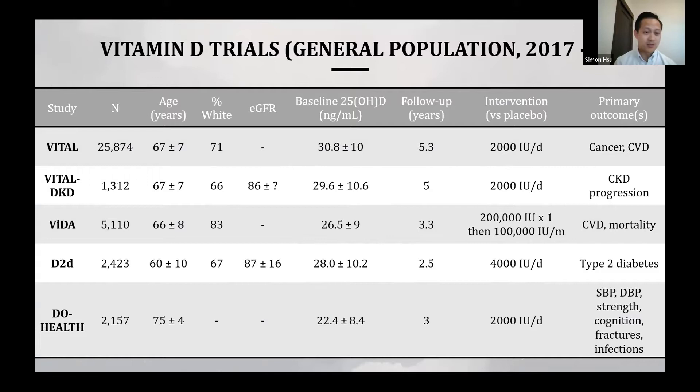Up until about a decade ago, there was tremendous uncertainty about the benefits of vitamin D supplementation in the general population. This led to the funding of several large placebo-controlled randomized trials — so-called mega trials of vitamin D — with sample sizes in the thousands and follow-up of 2.5 to 5 years, looking at an array of primary outcomes. Importantly, most participants in these trials were generally vitamin D replete by modern definitions of sufficiency. All of these studies were null: vitamin D supplementation in replete individuals had no additional benefit for cancers, cardiovascular disease, CKD progression, and other outcomes.